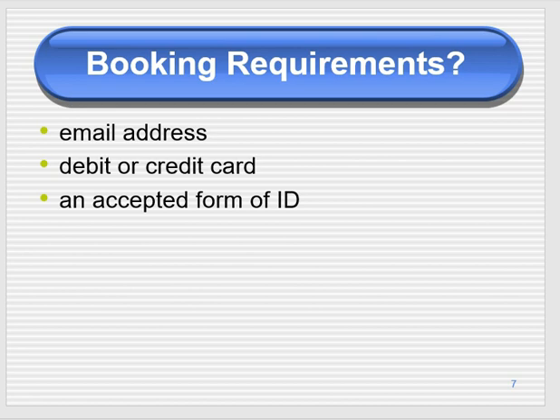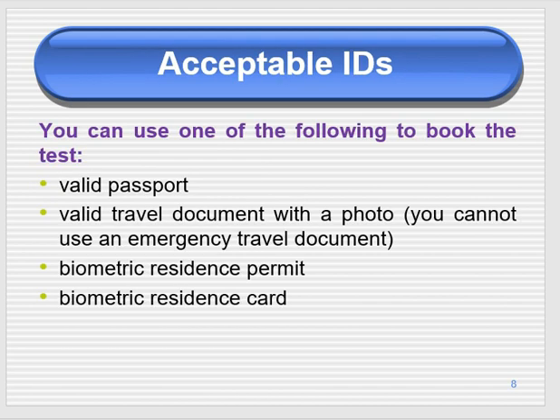When booking online, you need an email address — it could be yours, your spouse's, or anyone else's that you can access. You should have a debit or credit card and an acceptable form of photo ID such as a passport or visa. Acceptable IDs include a valid passport, a valid travel document with a photo, your biometric residence permit, or biometric residence card — all must have a photo.